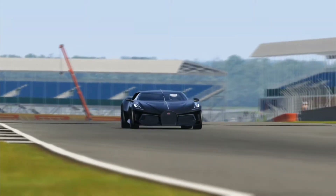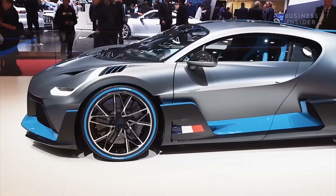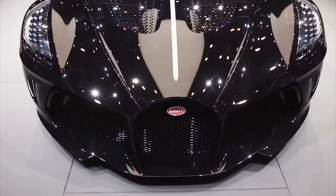This car is not just fast, it's also luxurious, with a custom-built interior that features the finest materials and cutting-edge technology. Rumors are, Cristiano Ronaldo is also one of the lucky owners of this most expensive car ever built by Bugatti.